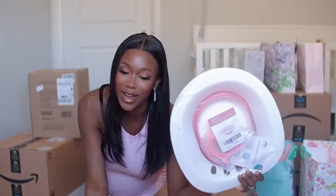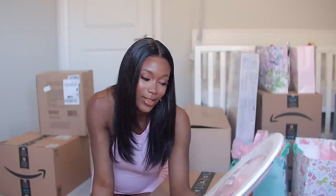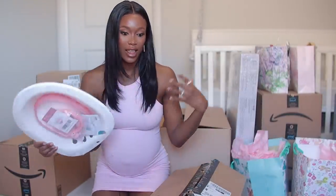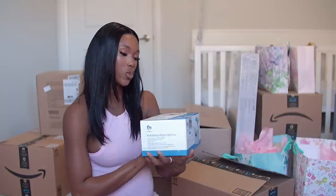This next item — in my first video where I did a new mom's must-haves, this was one of the items I recommended and I figured I'd get another one. This one is going to be amazing if you're doing a natural vaginal birth — it will help soothe, calm, and cleanse that area.